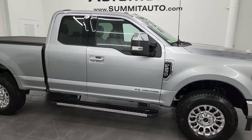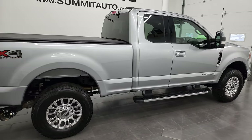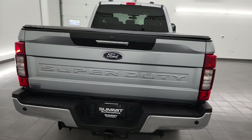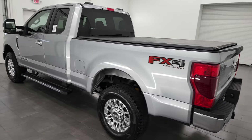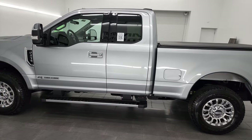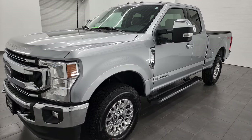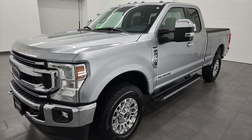Hey, this is Brett and this 2022 Ford F-250 Super Cab Short Box XLT is stock number 13352Z. I am here at Summit Automotive in Fond du Lac, Wisconsin — your new and used heavy-duty truck headquarters. This 2022 Ford F-250 has the 6.7 liter Power Stroke diesel engine. It makes 475 horsepower and 1,050 foot-pounds of torque, paired up with the 10-speed automatic transmission.